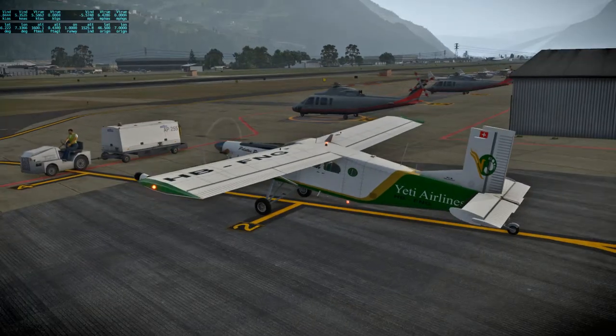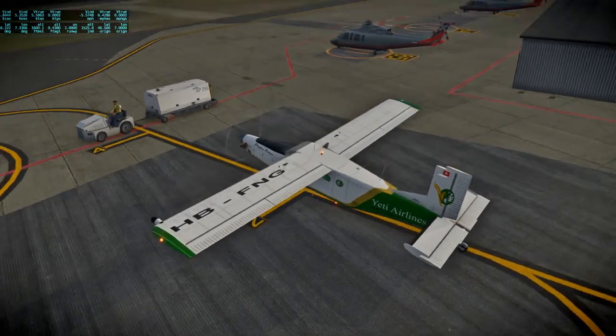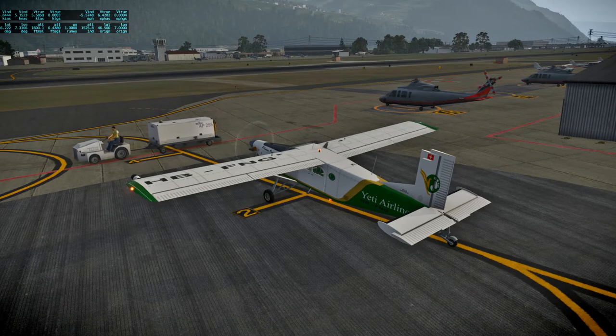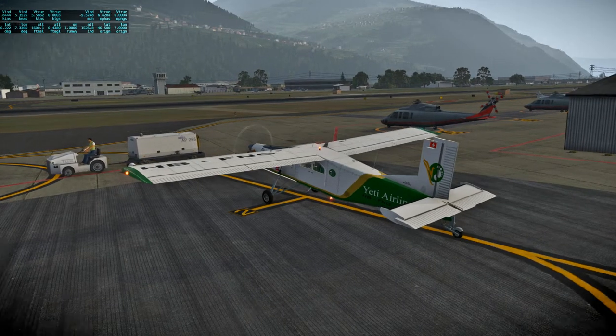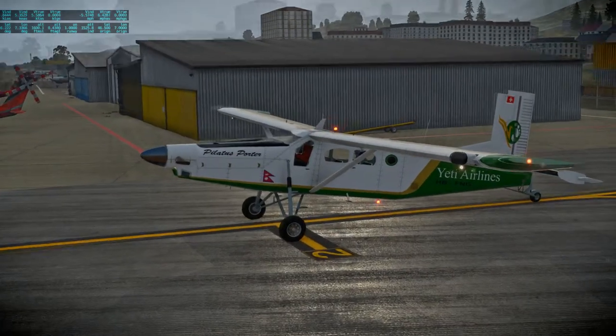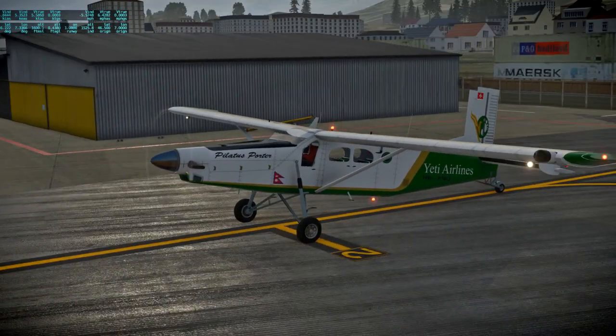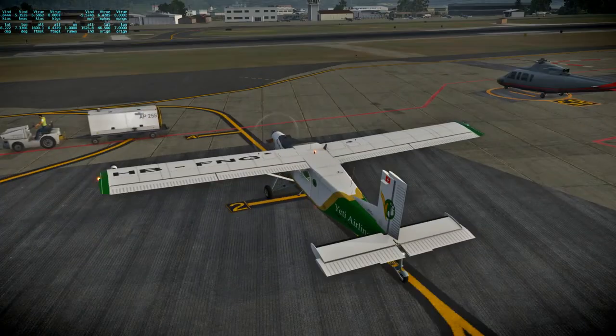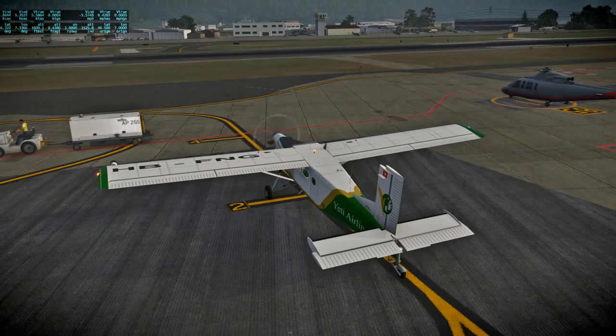It is a boxy sort of plane, but it is a short takeoff or landing plane that is very well suited to bush flying and the kind of flight we're going to be making. This is a freeware plane and it can be fitted with skis and additional tanks. I left off the skis for this particular flight because I'm planning to land at an airfield in Milan anyway.